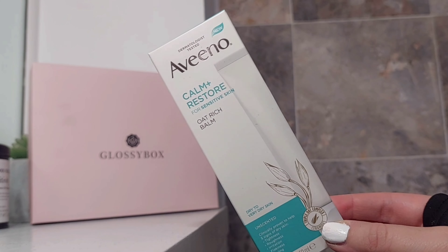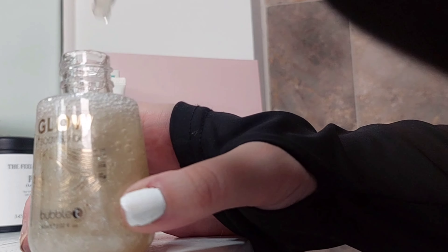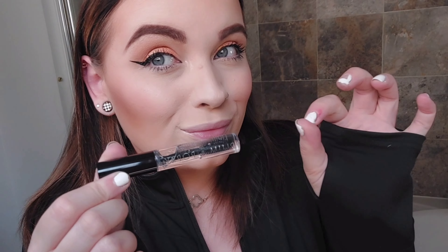Next we have this glow body serum and it's so pretty. I was excited when I saw this — it's a hair finishing gel and I literally use hair gel all the time.